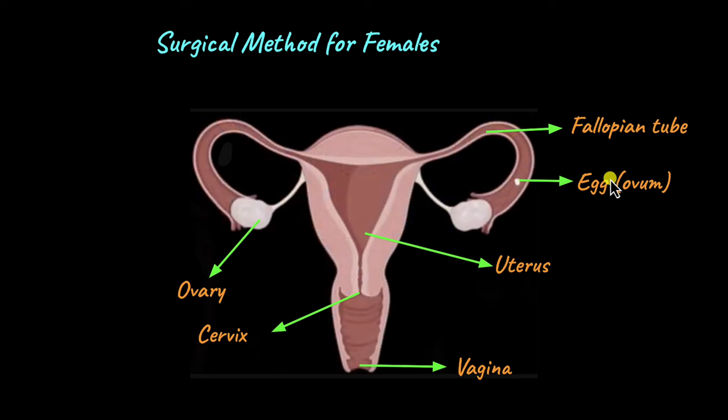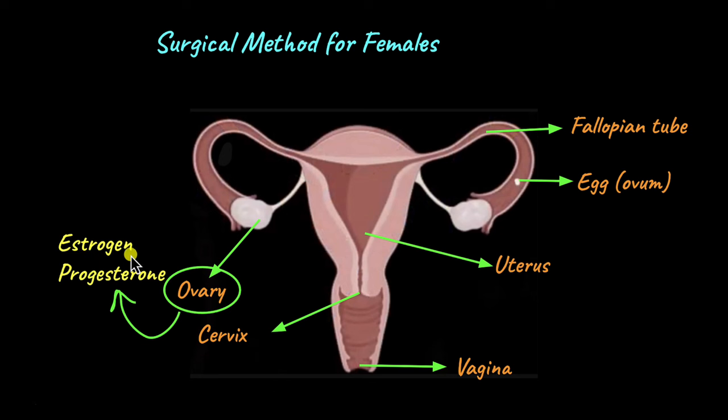The ovary releases one egg each month, so it might seem like a candidate for removal, but the ovaries are also responsible for the synthesis of estrogen and progesterone, which are very important for proper metabolism in females — just as testosterone is important in males. So it doesn't make sense to remove the ovaries. What about the uterus? The uterus is where the embryo grows and the baby develops, so removing it would prevent pregnancy. However, the uterus is where the endometrial lining thickens each month and is shed in the absence of pregnancy — known as menstruation. Removing the uterus would prevent menstruation and cause significant hormonal imbalance in women, leading to further complications. That's why it's not performed so easily.